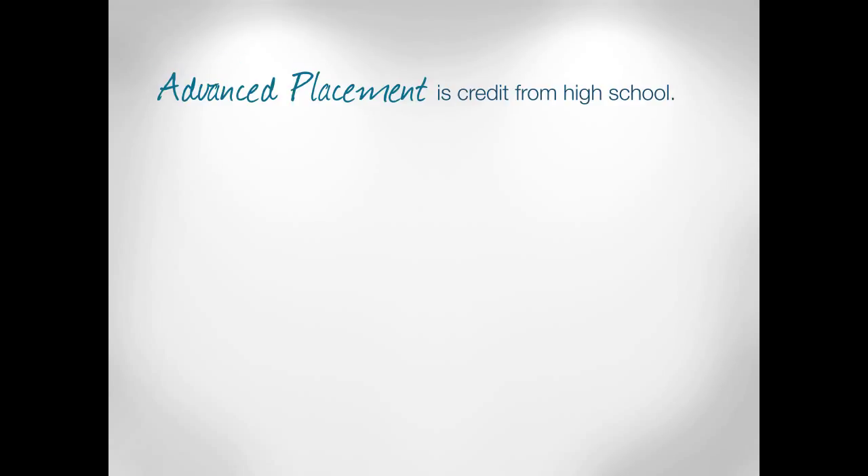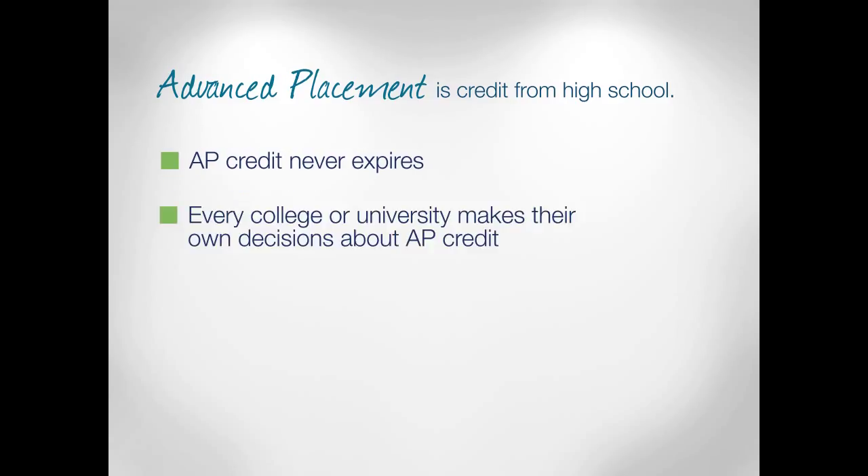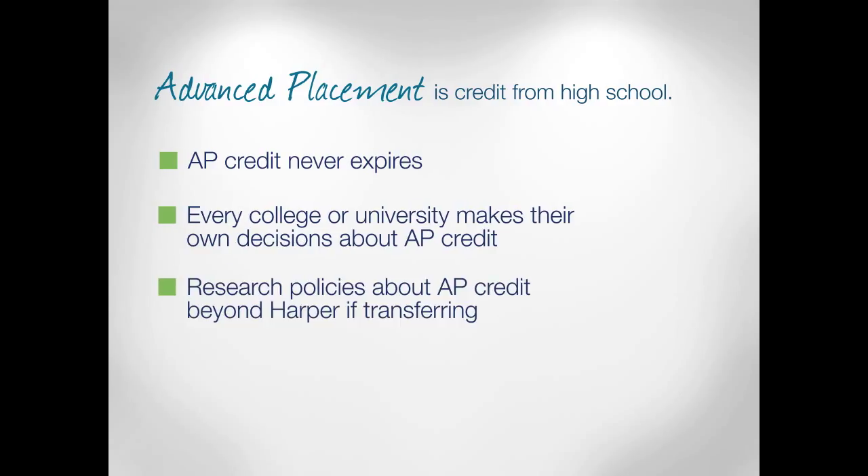AP stands for Advanced Placement Credit from High School. AP credit never expires, so if it's something you did once upon a time, let's take advantage of it. Just like CLEP and proficiency, every college or university makes their own decisions about AP credit. For more information, visit the Testing Center's website.